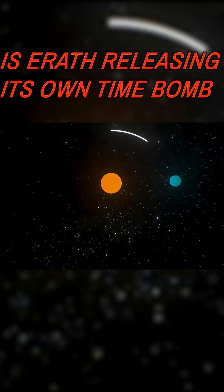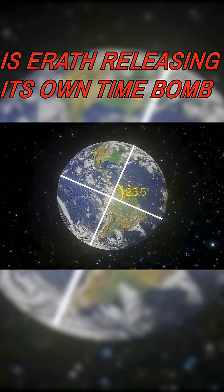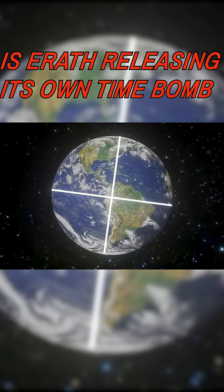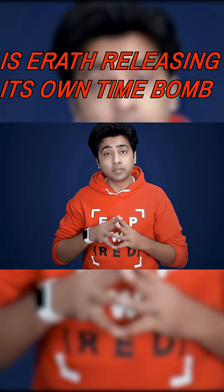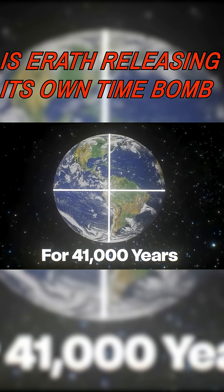The second is axial tilt. Earth is tilted about 23.5 degrees, but that tilt slowly shifts between 22.5 and 24.5 degrees. When the tilt is stronger, the poles get more summer sunlight, and ice melts faster. This tilt cycle takes 41,000 years.